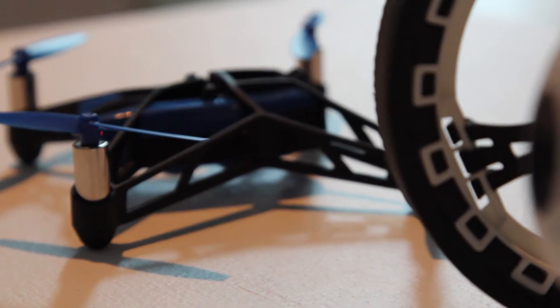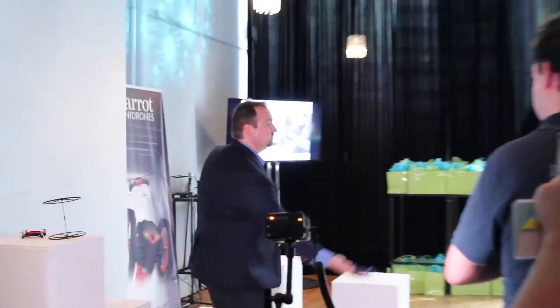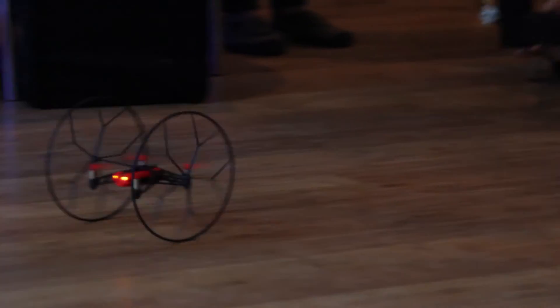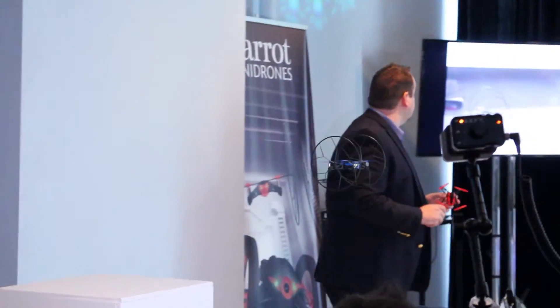Both these products are within what we call the mini drones category. This is what we're calling the Rolling Spider. The Rolling Spider is a very compact flying quadrocopter. It has a lot of the same technology as our larger drone, controlled by your smart device. You press a single button to have it take off, it will fly two and a half feet in the air, sit and hover and wait for your next command.